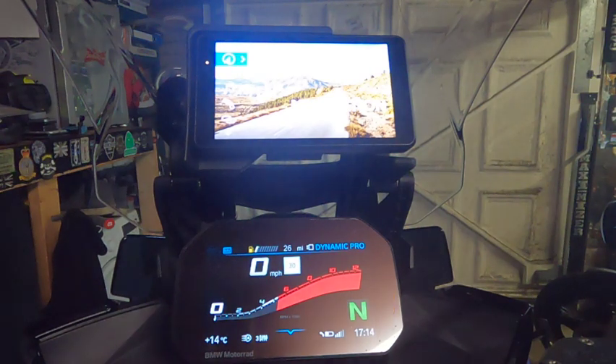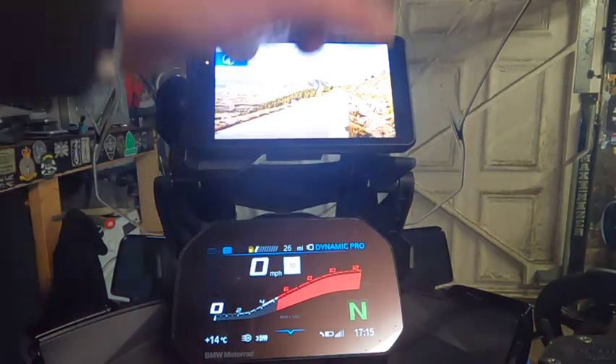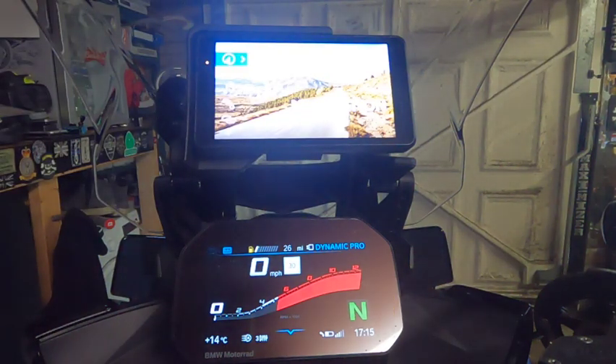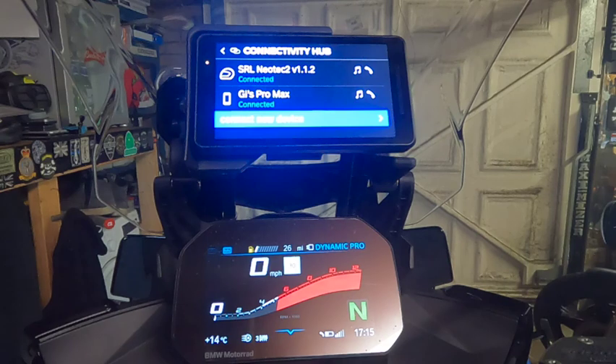I found it really strange that I had to choose between either the TFT or the Navigator — they didn't seamlessly integrate together. I contacted BMW, there are no instructions available for the Navigator; it comes with just a little card which tells you how to take the battery out and fit the SIM card. I'm currently on 4G — I switched off the Wi-Fi to see if that had anything to do with it.